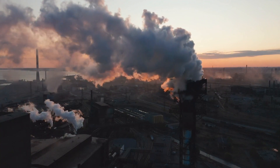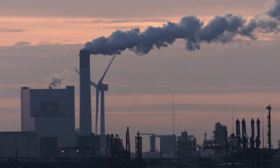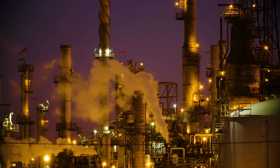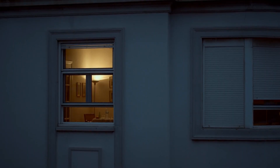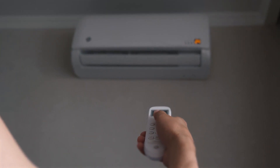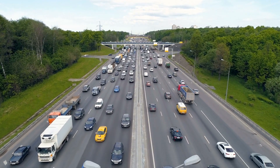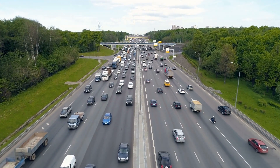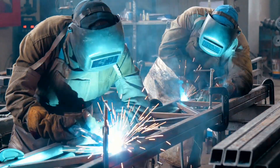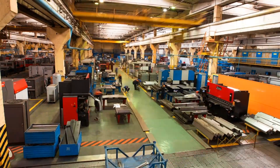Fossil fuels like coal, oil and natural gas have been humanity's primary energy source for over a century. When burned, these fuels release energy, which we use in many ways: for powering our homes, encompassing everything from lighting to heating and cooling systems and all the appliances in between, for use in vehicles, fuelling cars, trucks, buses and other modes of transportation, and in factories, providing the necessary energy for manufacturing, assembly lines and other industrial processes.